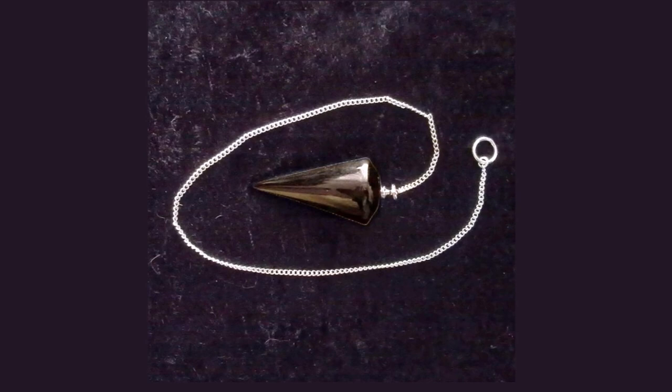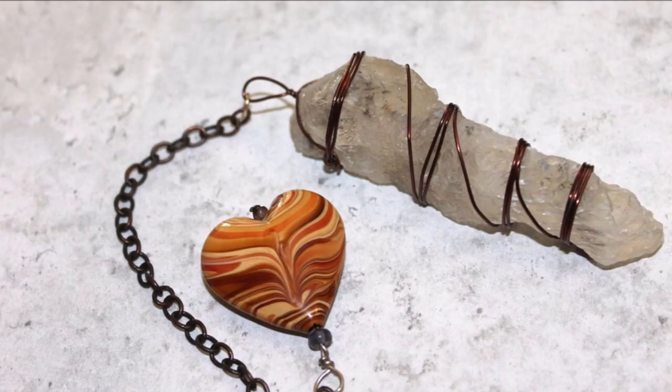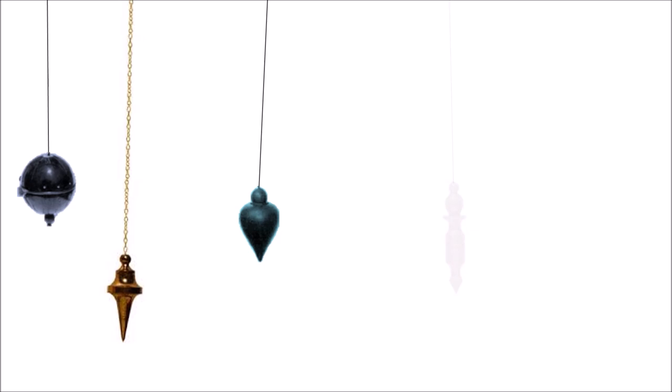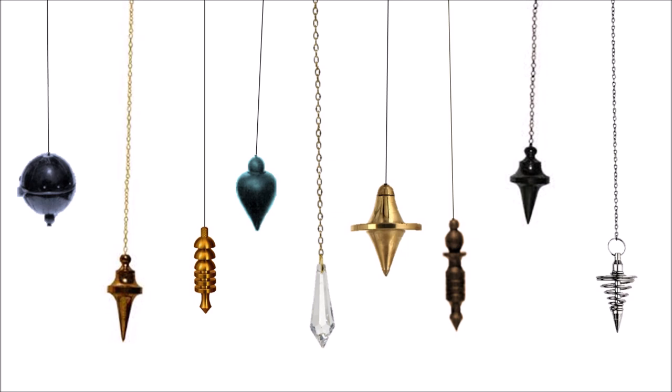The Shape. Many esoteric guidebooks attach great importance to the shape of the pendulum, and certain forms have mystical properties. There are spherical, drop-shaped, rod-shaped, prism-shaped, conical, cartridge-shaped, spiral, egg-shaped, and circular pendulums, as well as Isis, Osiris, Karnak, and UFO pendulums.